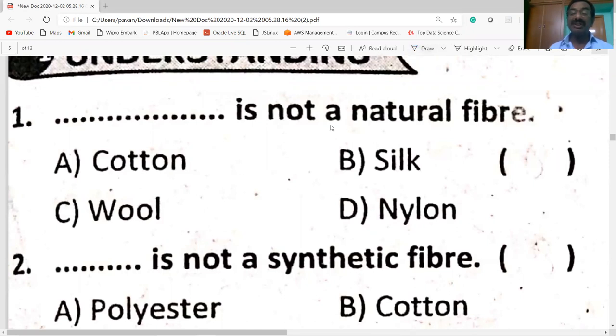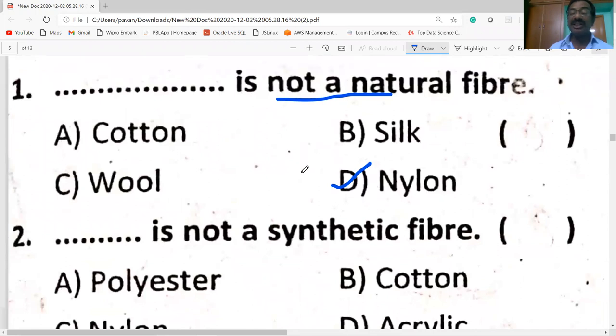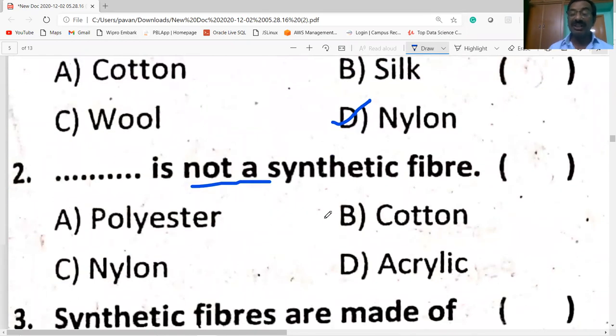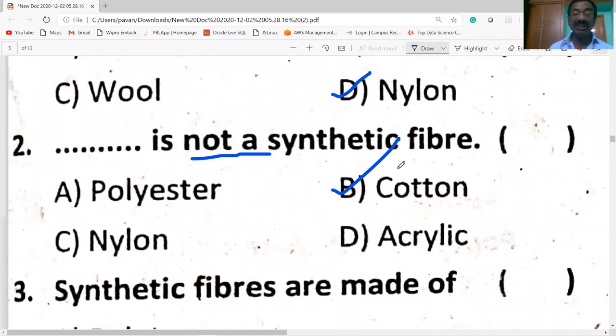Which is not a natural fiber? Nylon is a synthetic fiber, which is not a natural fiber. The remaining are all natural fibers. Which is not a synthetic fiber? Cotton is not a synthetic fiber — it is a natural fiber. The remaining three are synthetic fibers.